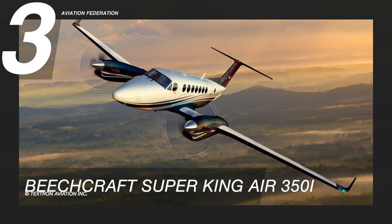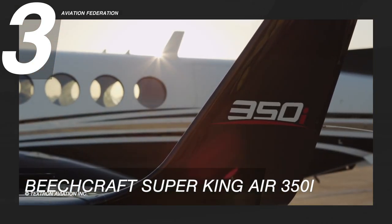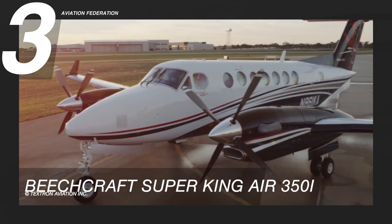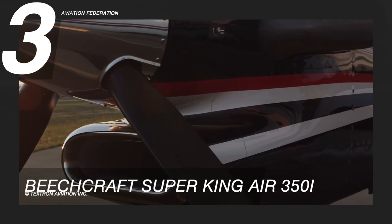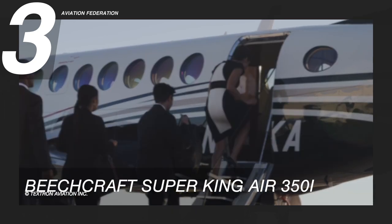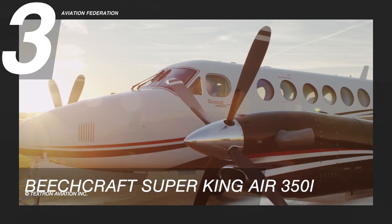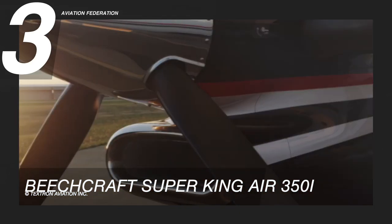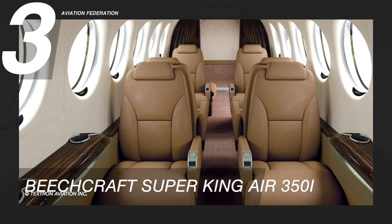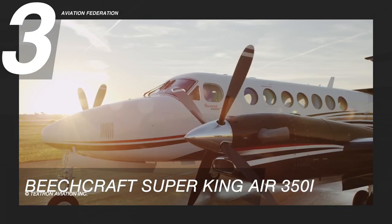Soaring at number three is the Beechcraft Super King Air 350i. True to its name, the Super King Air rules the skies with twin Pratt and Whitney Canada turbine engines and high-performance propellers. Pilots can take advantage of the latest next-gen touchscreen avionics and multi-scan weather tracking for much safer flights. This aircraft has a maximum cruise speed of 312 knots. Passengers can enjoy executive seats, fold-out tables, power outlets, and Wi-Fi connectivity in a 17-foot-long soundproofed cabin.